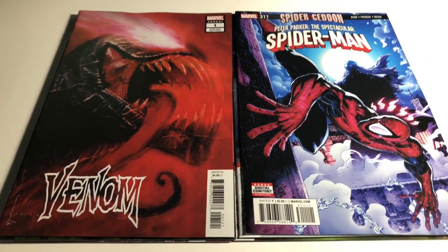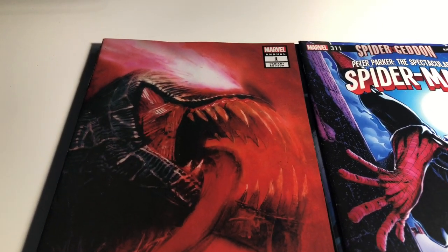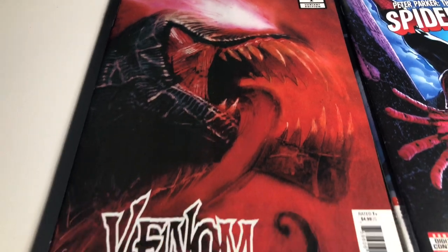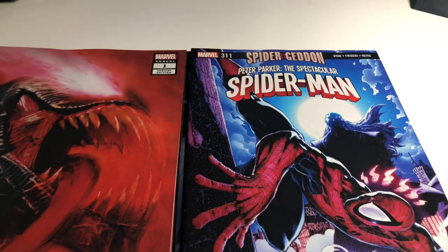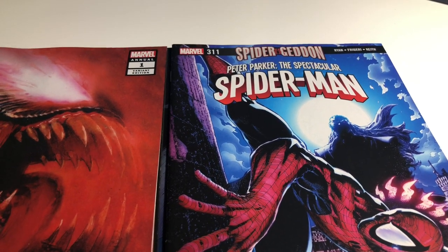Everyone loves this cover — the Venom number one annual variant cover by Bill Sienkiewicz. And then Peter Parker Spectacular Spider-Man number 311, I think it's by Gary Frank.